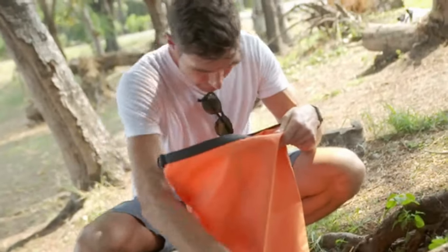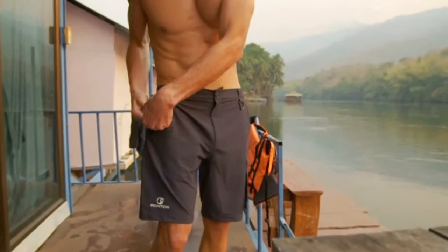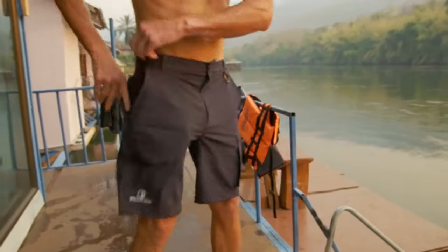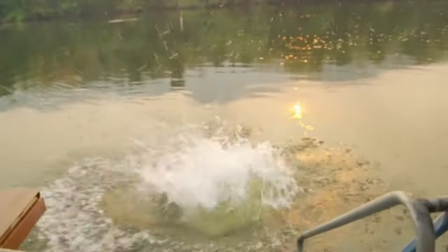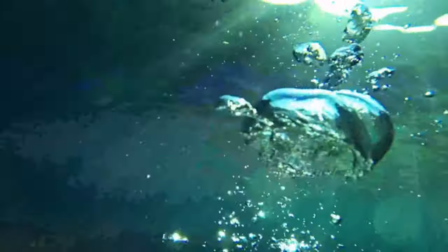Where do you store your phone when you go swimming or when you're adventuring outdoors? At Irontide, we've come up with a solution that now allows you to swim with your phone or other important valuables while venturing outdoors. Yes, you heard me right — you can now swim with your phone in your pocket.